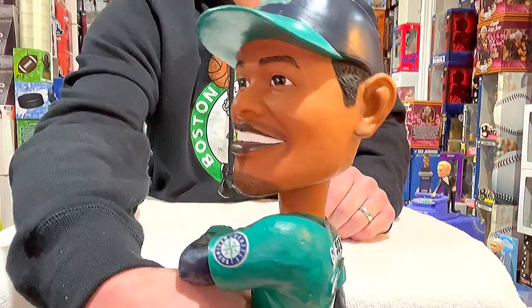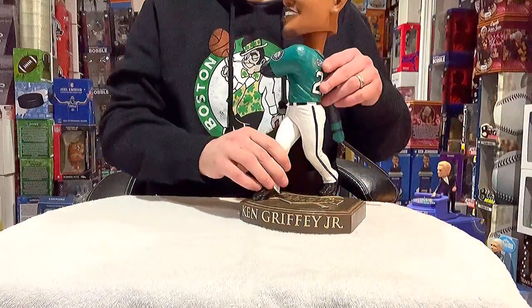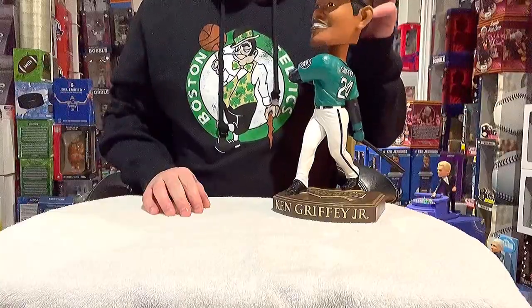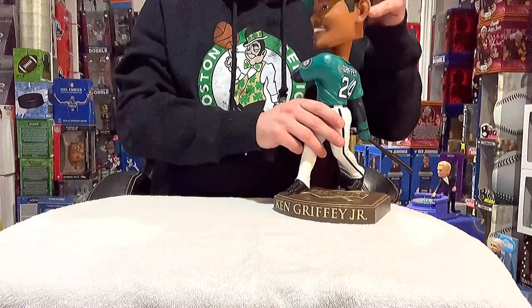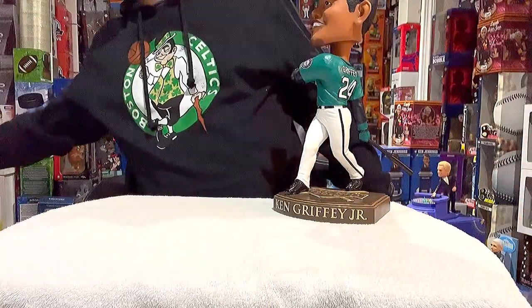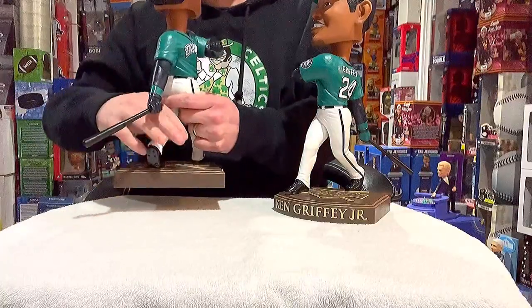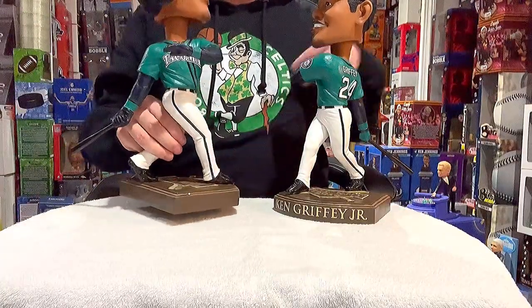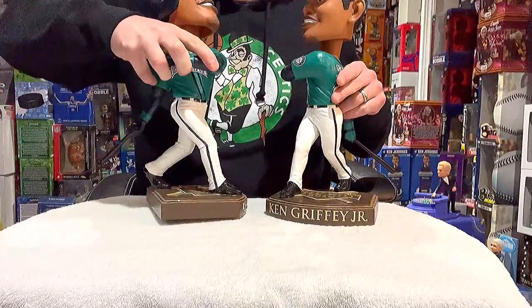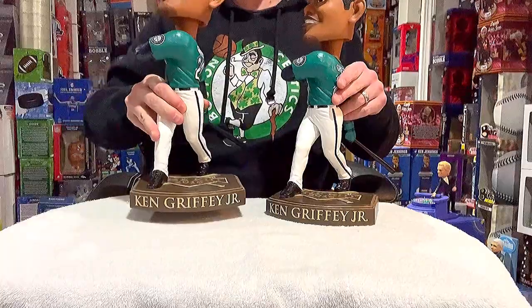It looks pretty much like Griffey, and you've got the home run swing pose. I know a lot of people wanted this one — it was quite expensive on AGP's website. I do have a connection with them, and I was super lucky and fortunate to grab two of them.